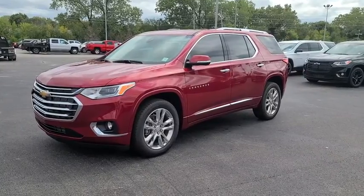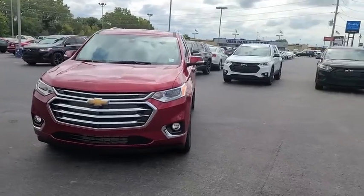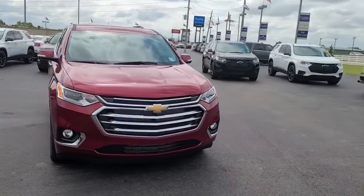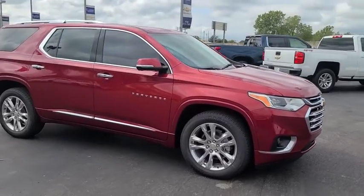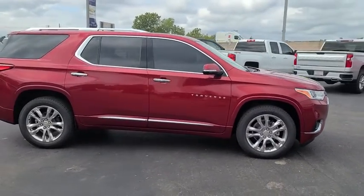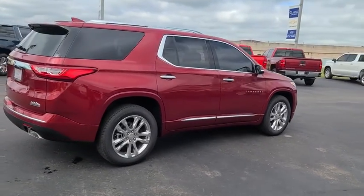Looking for the right vehicle? Check out the 2020 Chevrolet Traverse. Chevy Traverse is more stylish than minivans and far more fuel and space efficient than truck-based SUVs. Crossovers like the Traverse are excellent family vehicles. Here are some of this vehicle's great options.